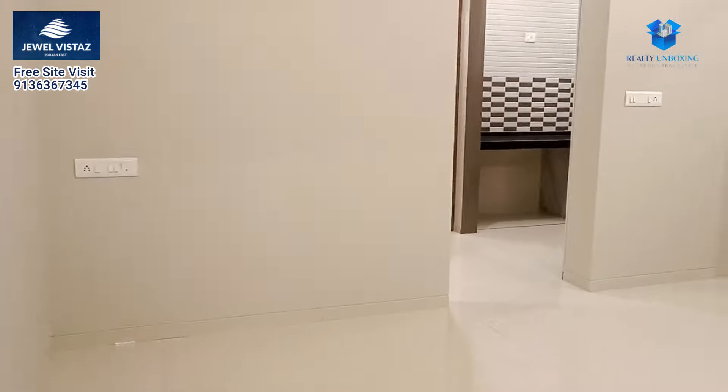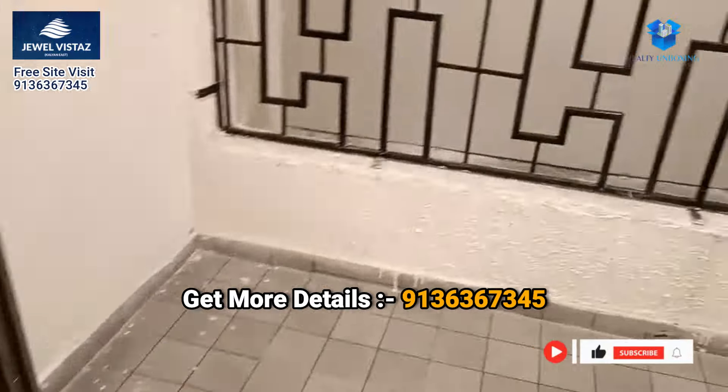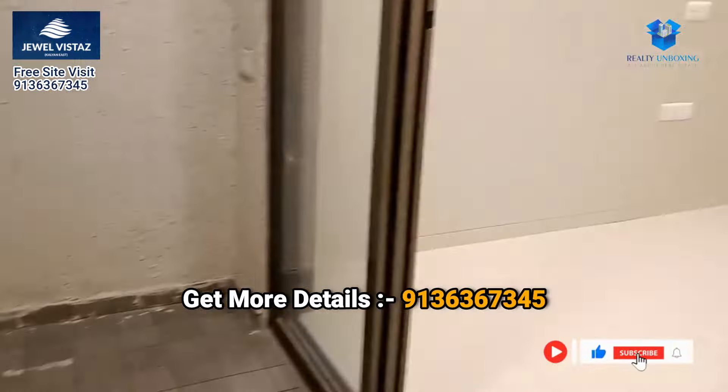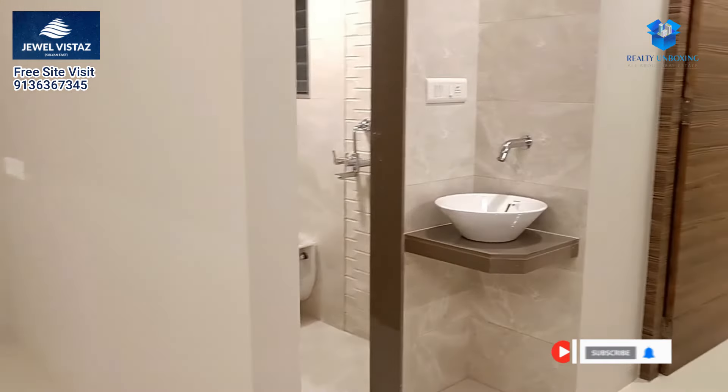If you need any details about this project, please call or WhatsApp us. We will also give you free pick-up for the site visit. Thank you.